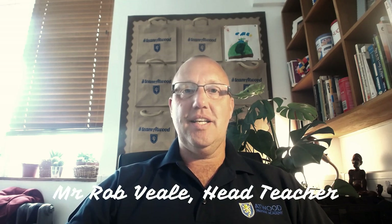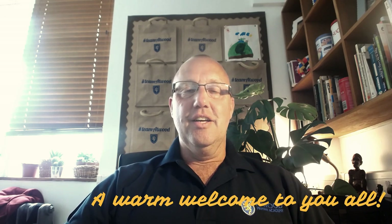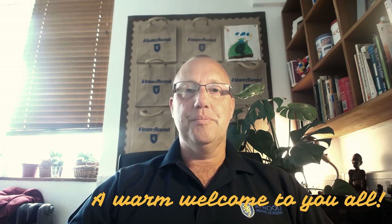Hello everybody, my name is Rob Veal and I'm the head teacher of Atwood Primary Academy, which is situated in Sanderstead in South Croydon. It gives me absolutely great pleasure to welcome you to our specially prepared video.